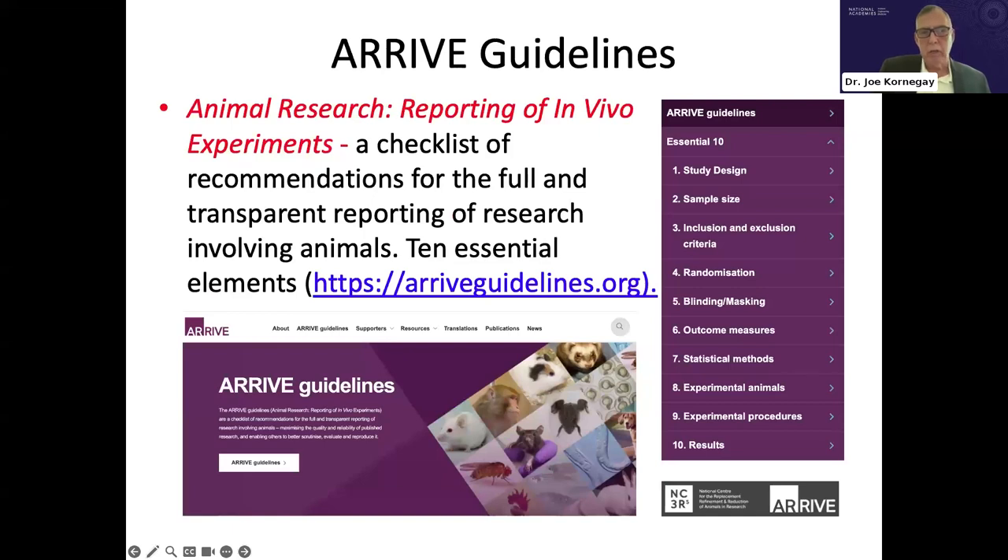An example of that approach would be the ARRIVE guidelines from NC3Rs, which capture critical features such as study design, sample size, and other key elements of experimental rigor.